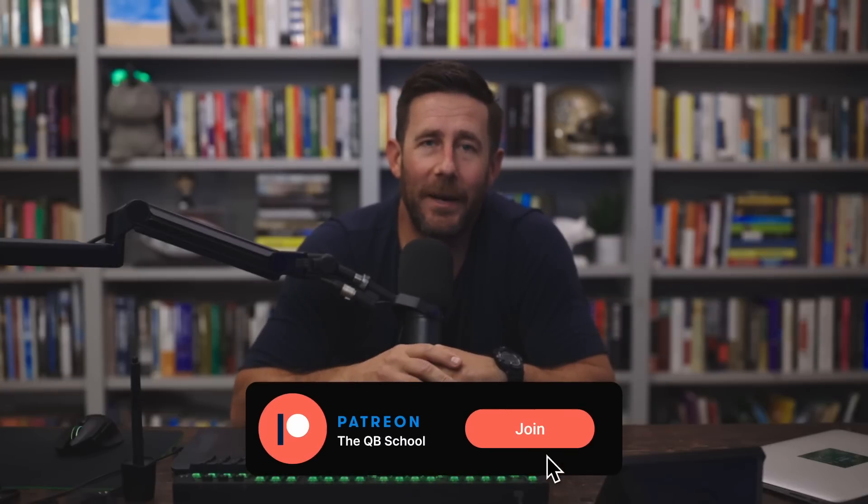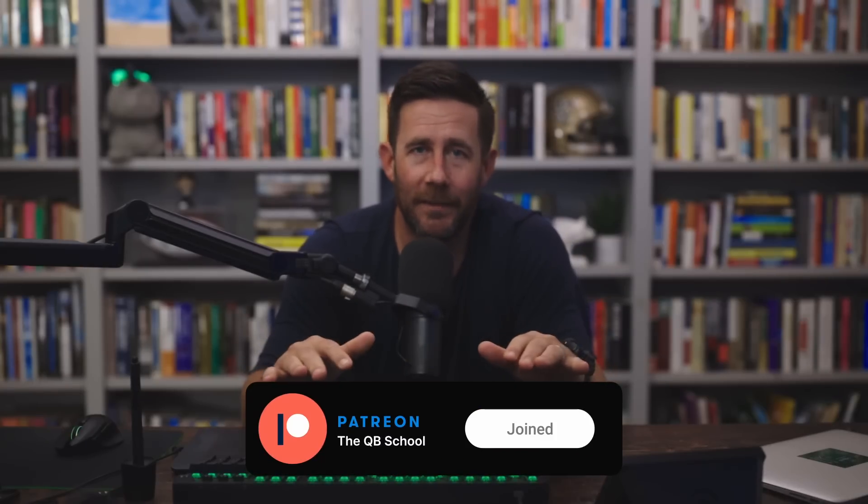Before we dive into the video, quick reminder: we have revamped the Quarterback School Patreon community. It has never been cheaper or more streamlined for you to get even more QB School content. So if you love the Quarterback School content on YouTube, you will love the Patreon community. Get over there, support the channel. Lots of in-depth deep dives, detailed nuance about the quarterback position, high-level football. The link is in the description.